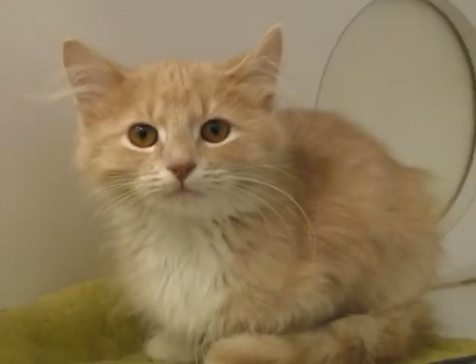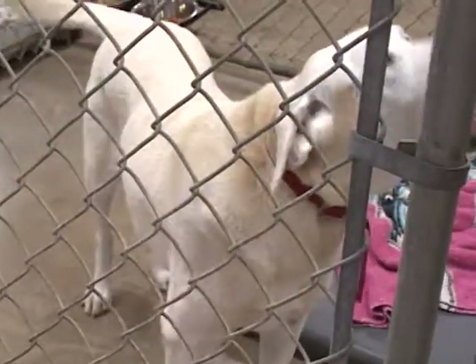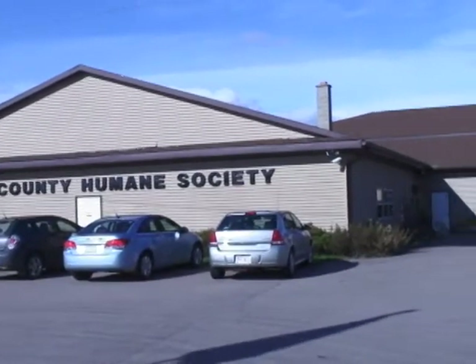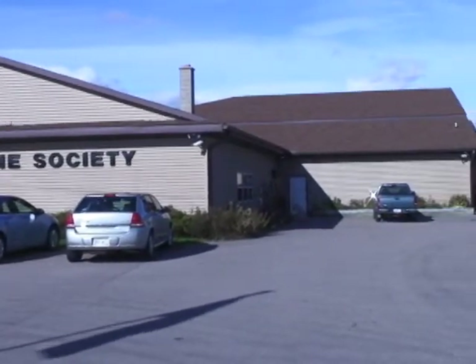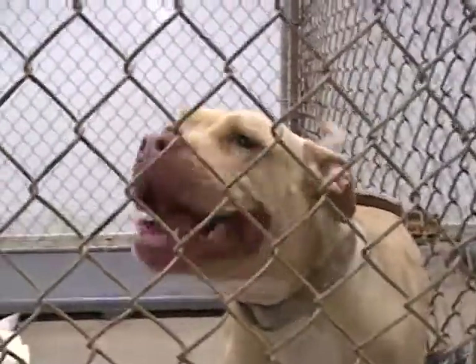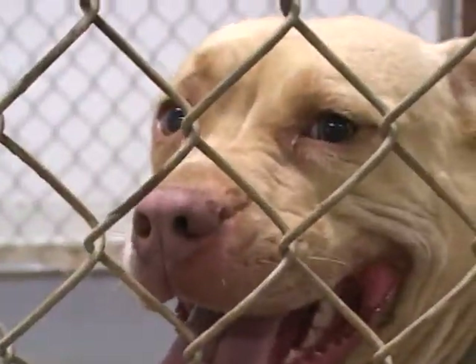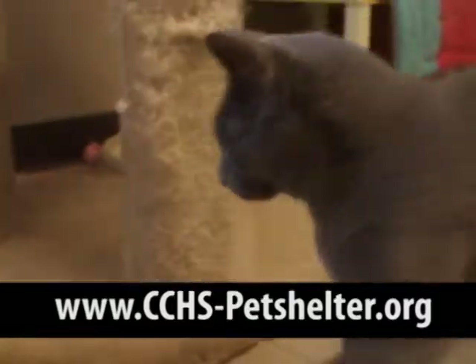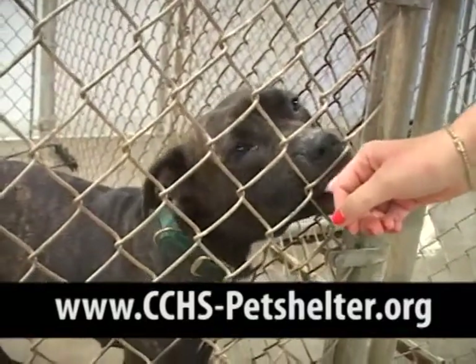Are you looking for a furry new addition to your family? If you would like to adopt a new pet, Clark County Humane Society always has a wonderful selection of friendly, healthy, clean, and well-cared-for pets just waiting to share your heart and home. Stop by and see all of the wonderful animals available for adoption. After finding your new best friend, simply fill out the application form available at the shelter or on our website, www.cchs-petshelter.org. Our adoption committee will then review your information, and our adoption counselors will help you to get ready for your new cat or dog.